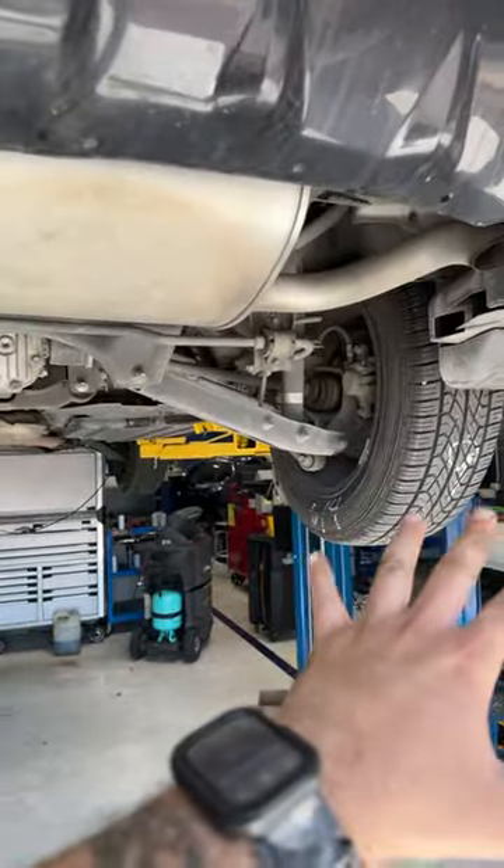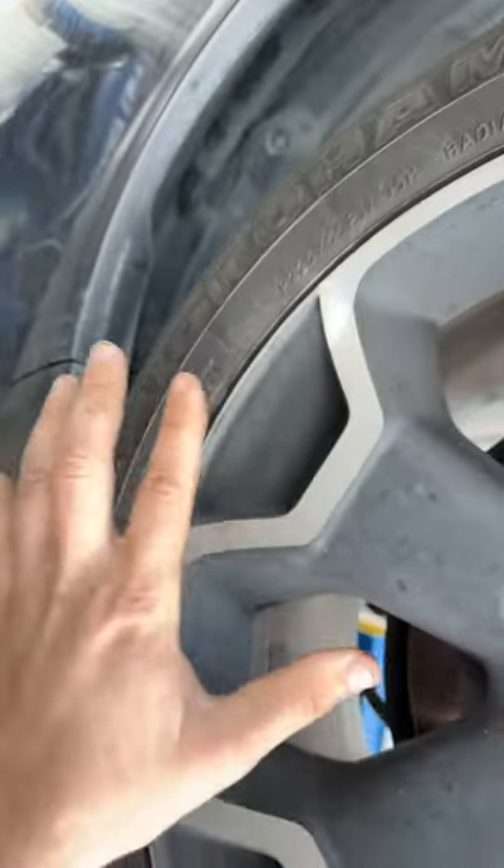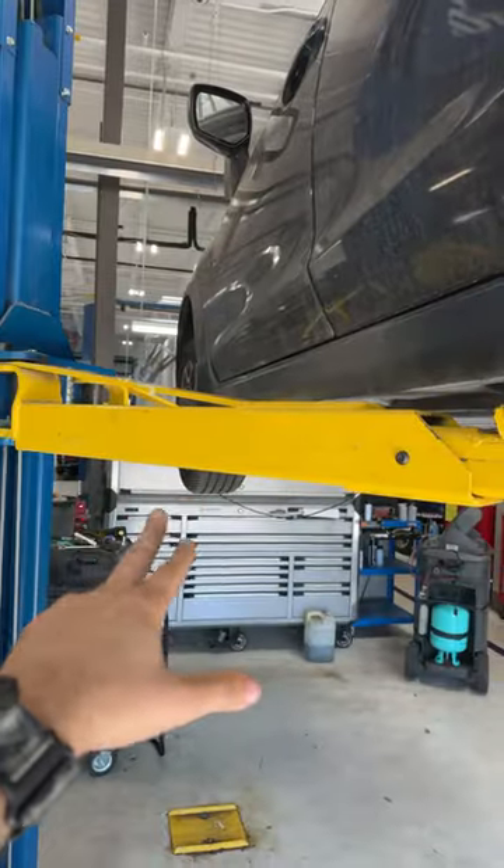All the tread depth on the tires are just fine — 9/32nds all the way around. But look at that manufacture date: 48-21. It's very inconsistent. This tire is almost two years older than that tire over there.